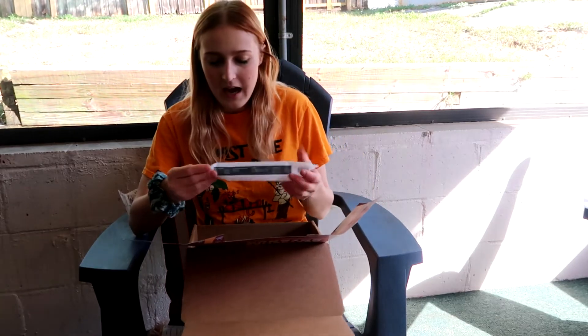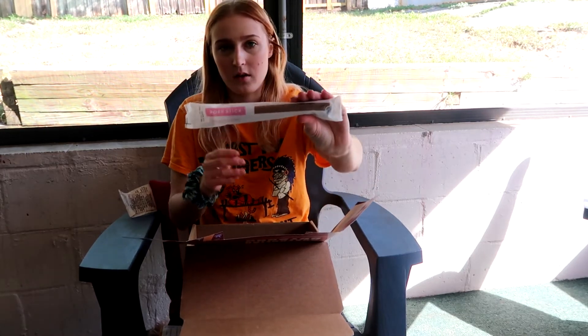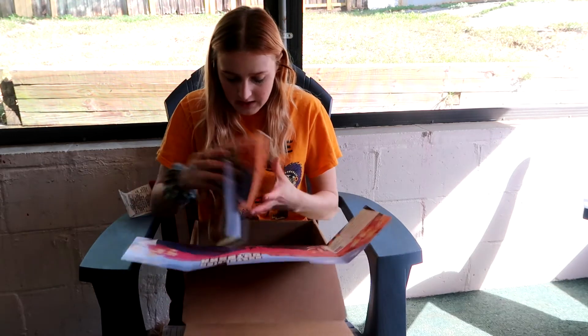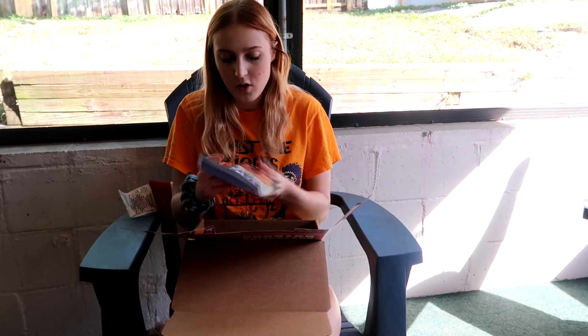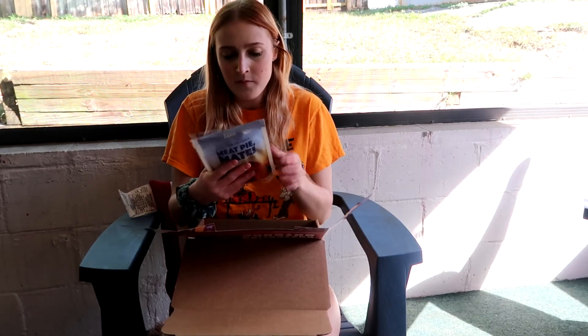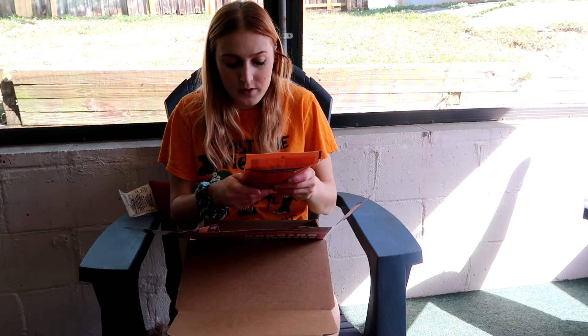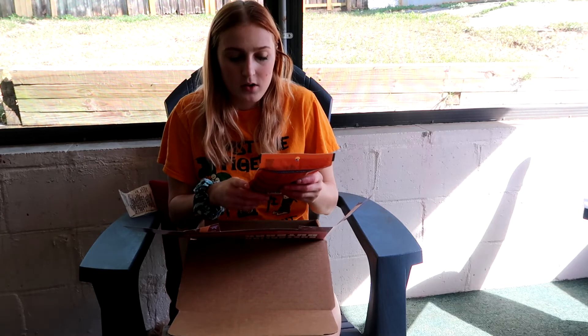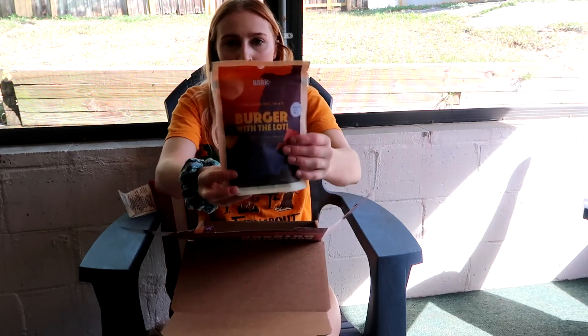The next thing we have is a pork stick — this is a hard and chewy one, a support recipe stick. And then I have two bags of treats. The first one is Meat Pie Mates — it's lamb dog treats and they're just little squares. And then these ones are called Dolldown Under dog treats — it's grass-fed beef, so that's really cool. They're a little bit bigger sticks.